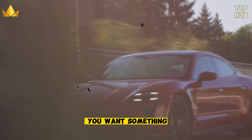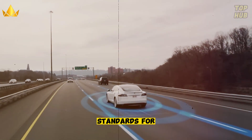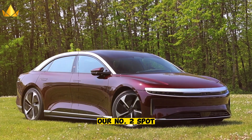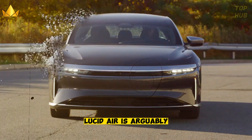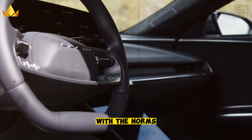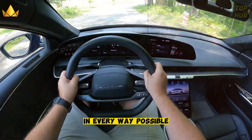But what if you want something even more impressive — something that breaks all the records and sets new standards for electric vehicles? Then you need to check out our number two spot: the Lucid Air. The Lucid Air is arguably one of the most out-there electric cars, refusing to stick with the norms and instead producing something boundary-breaking in every way possible.